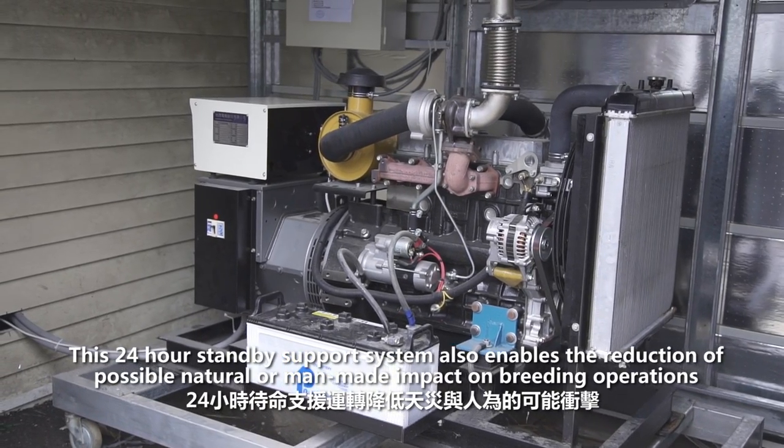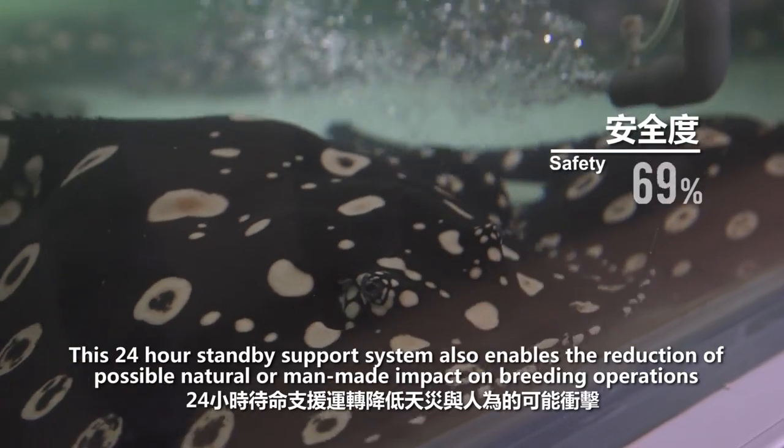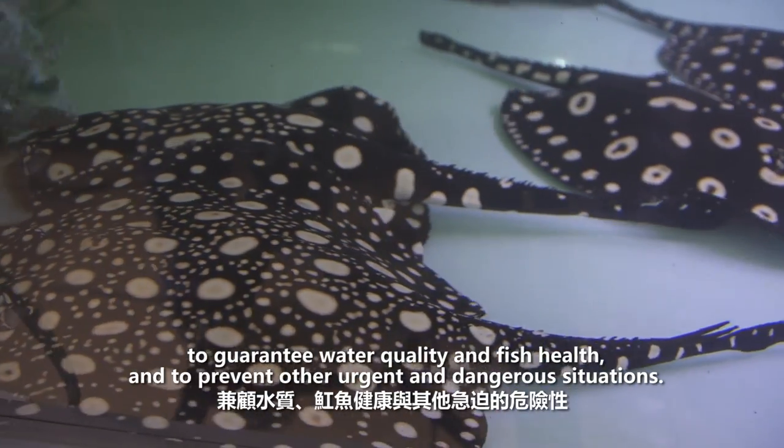This 24-hour standby support system also enables a reduction of possible natural or man-made impact on breeding operations to guarantee water quality and fish health and to prevent other urgent and dangerous situations.